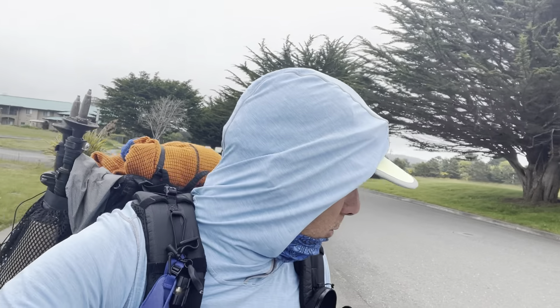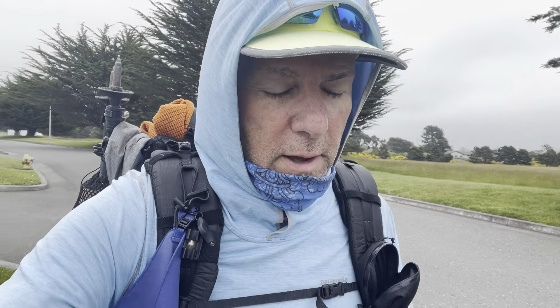Good morning. Heading off towards Eureka. We're going to do about 18 miles into the Motel 6 and then we're going to take a double zero there.